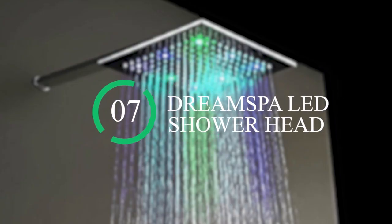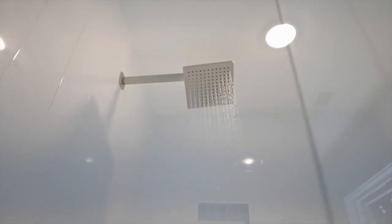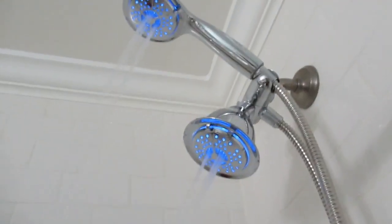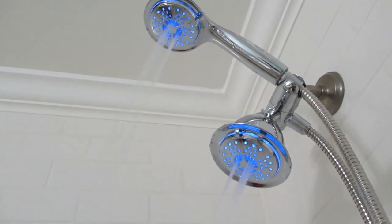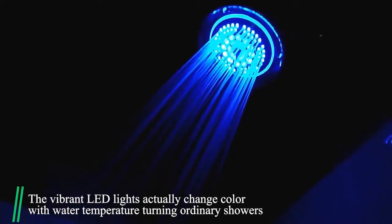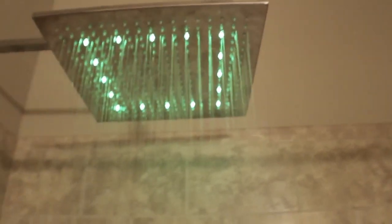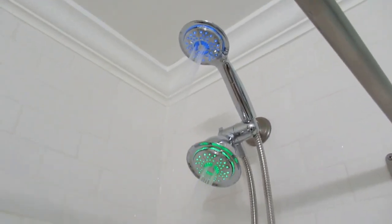Number 7: Dream Spa LED Shower Head. Taking a shower is about to be more exciting courtesy of the Dream Spa LED Shower Head. The vibrant LED lights actually change color with water temperature, turning ordinary showers into refreshing fun for the entire family. And since the LED lights are powered by running water, there is no need for batteries.